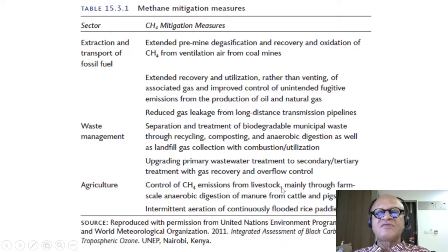For agriculture, control of methane emissions from livestock is achieved mainly through farm-scale anaerobic digestion. This is a very good way of producing methane for applications like cooking, heating water, or heating homes — through anaerobic digestion of manure from cattle and pigs.